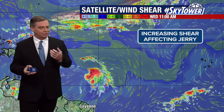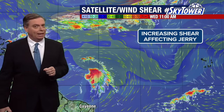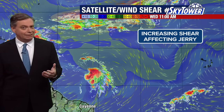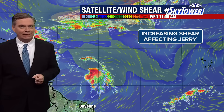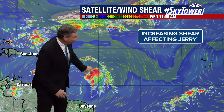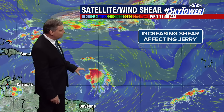It had low wind shear and was starting to look more and more organized. Today it's looking a little different. A hurricane reconnaissance plane is flying in the system and getting a lot of information. What we're finding is the wind shear has really increased over this system, so you do see that area of convection with it.